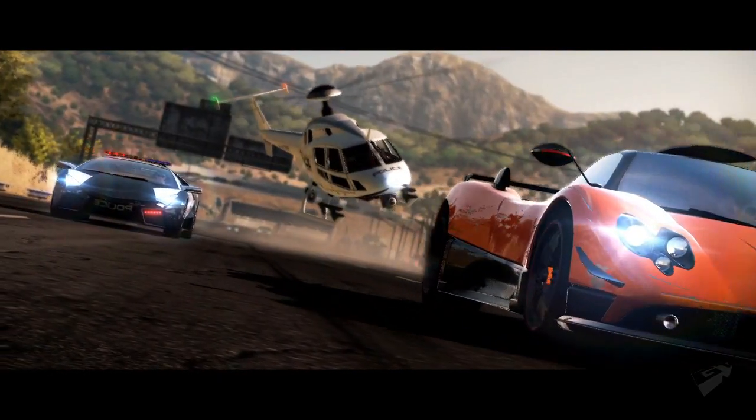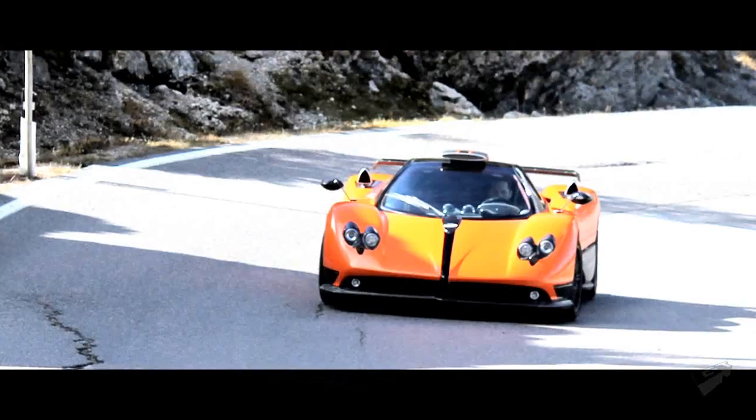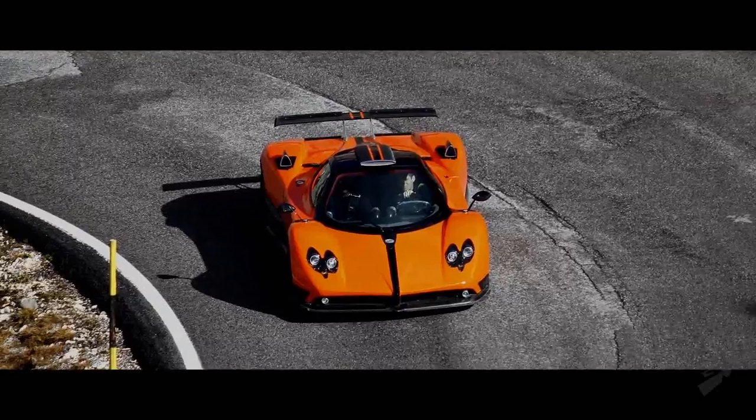Part of the launch preparation for any Need for Speed game is to select cars that will do some of the marketing heavy lifting for that launch — cars that exemplify the gameplay, style and tone for that particular game.